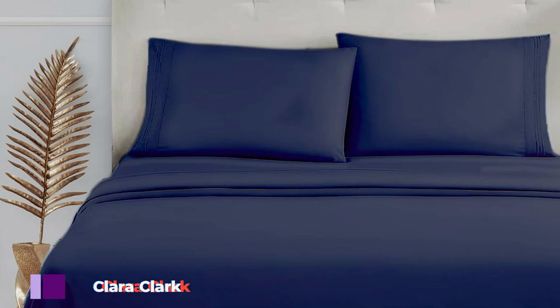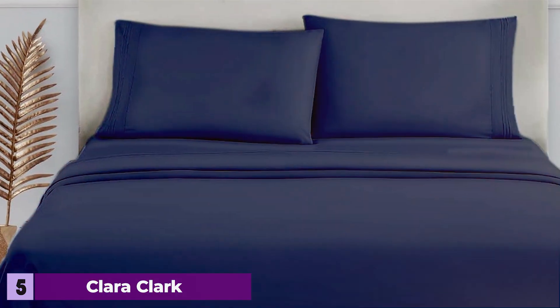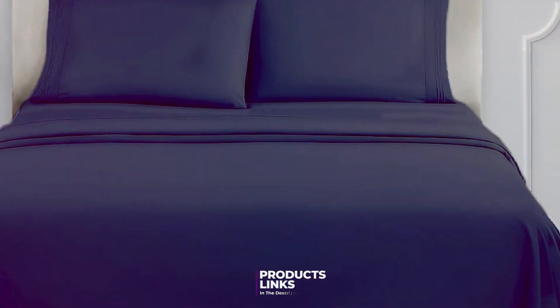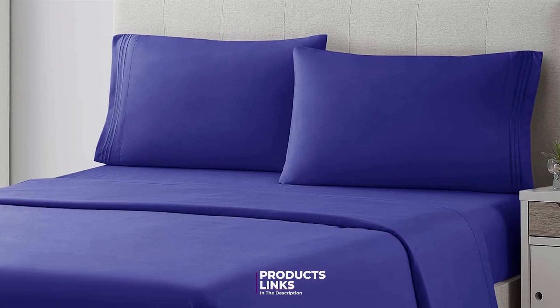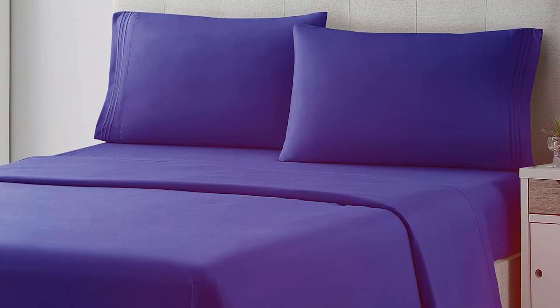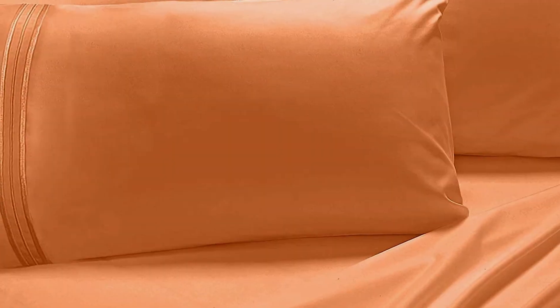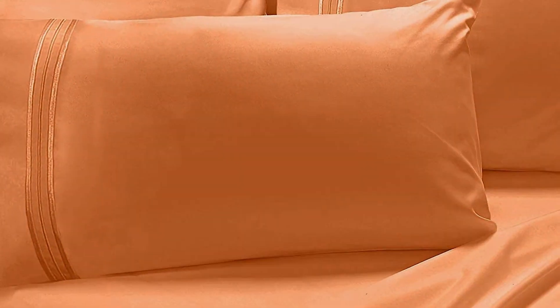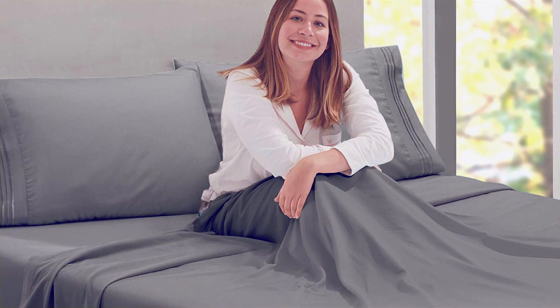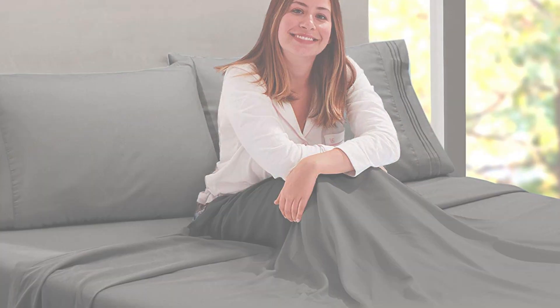Number 5. The Clara Clark King bed sheet set in white is a luxurious option that promises exceptional comfort and style. Made from a blend of polyester and microfiber, these sheets offer a silky smooth feel that enhances your sleep quality. The classic white color provides a timeless and elegant look that complements any bedroom decor. One of the key features of the Clara Clark sheet set is its deep pocket design, which fits mattresses up to 16 inches thick, with an all-round elastic band that ensures a snug and secure fit.